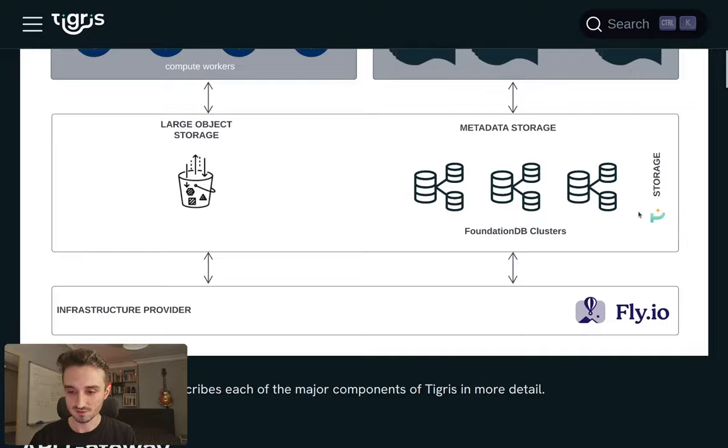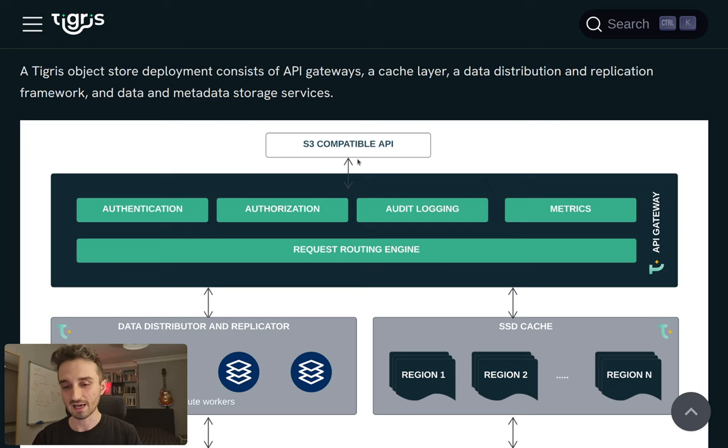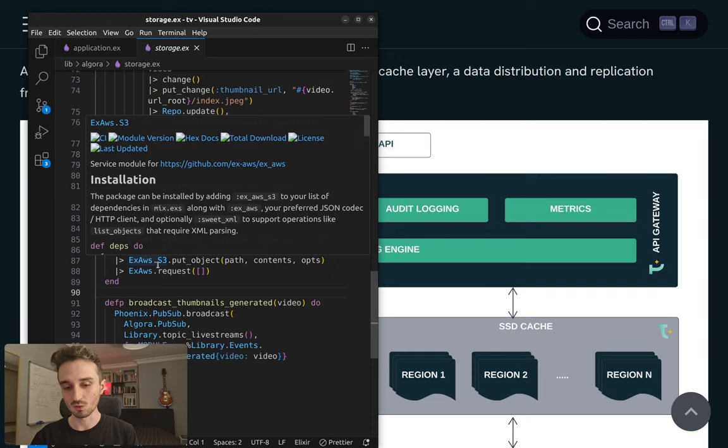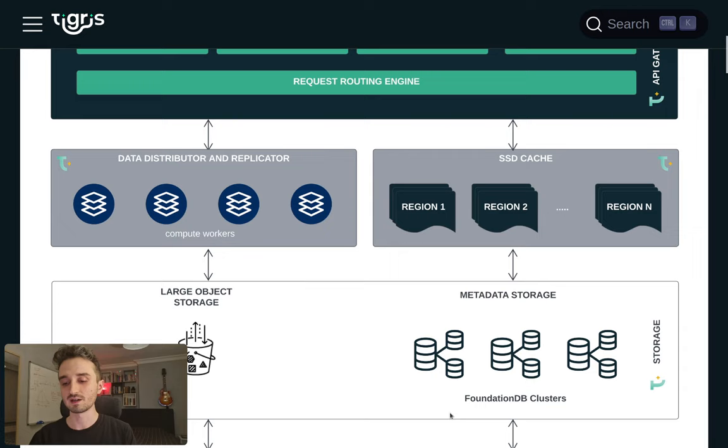In their overview section, they talk about their architecture. This is their entire architecture — they're hosted on Fly.io, much like we are. At the very top of the funnel they have an S3-compatible API. You just call the S3 SDK to send and receive objects from Tigris. They store metadata in FoundationDB clusters.